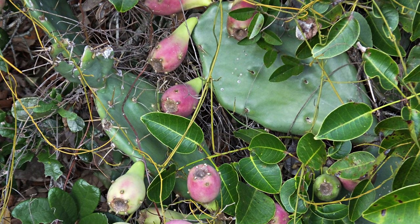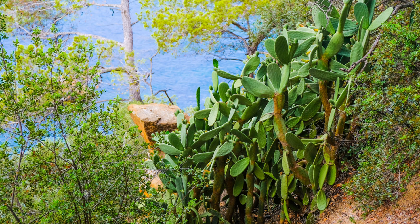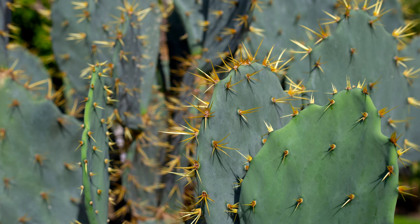Despite its benefits, the prickly pear is often considered a weed, particularly in agricultural settings. Native to the Americas, it has spread to other parts of the world, including Australia, Africa, and the Mediterranean. Prickly pear can become invasive, forming dense thickets that outcompete native vegetation and crops. Its spines can injure livestock and humans, and its rapid growth can make it difficult to control, leading to significant management challenges in affected areas.